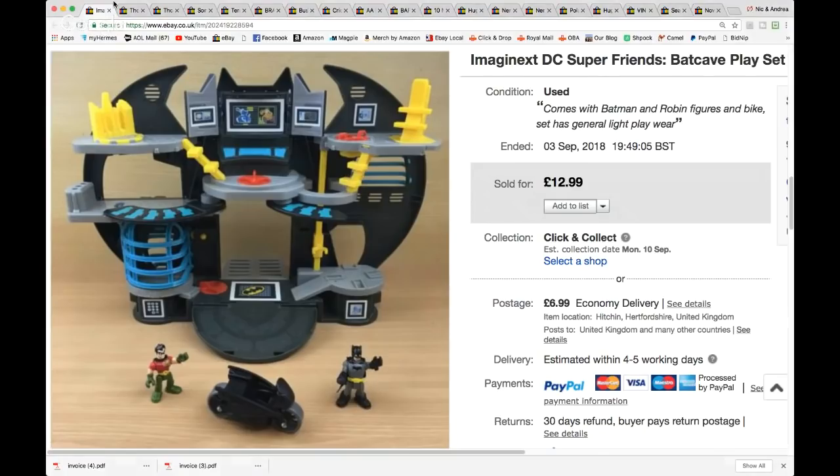So the first item is an Imaginex Batman set. I'm not sure exactly who makes it but the branding is Imaginex — it's a lot of superhero stuff. This is a Batman and little Batcave set. I think I got two of these playsets for six pounds — wasn't the best deal in the world. I got £12.99 plus £6.99 shipping on this one. I also picked up a Superman set, and that one is on for £10 with shipping.